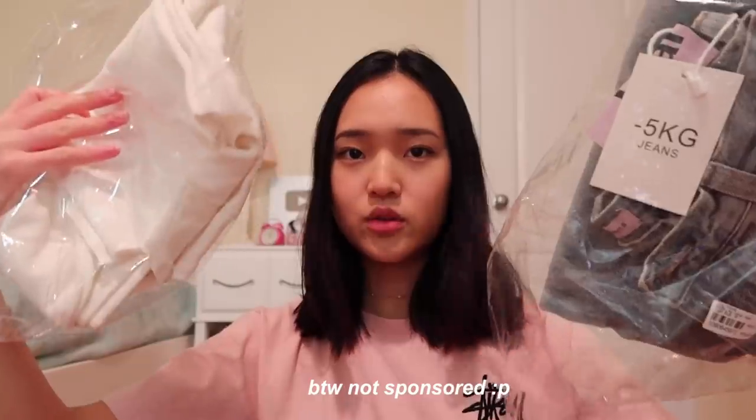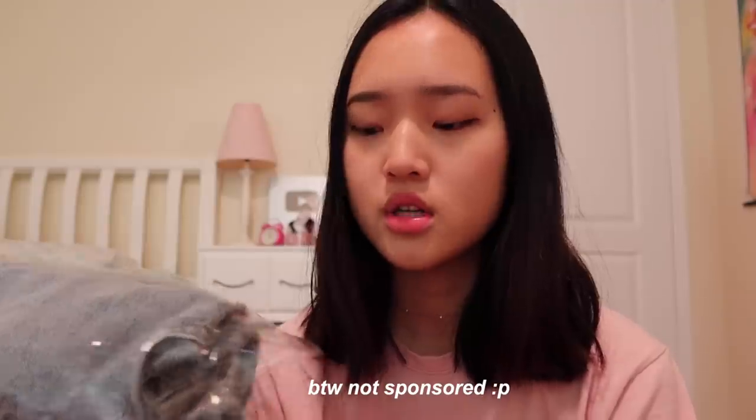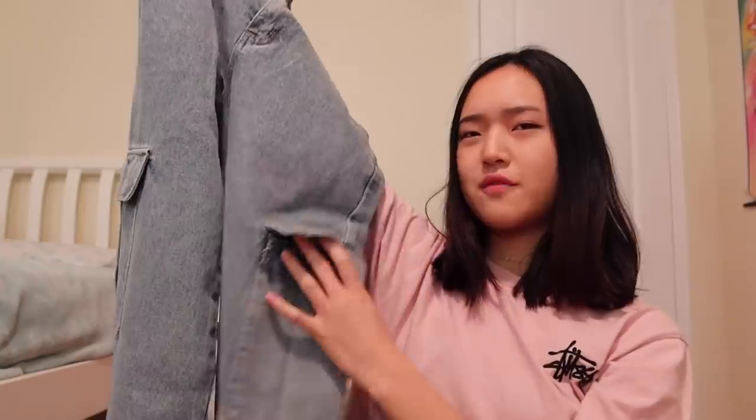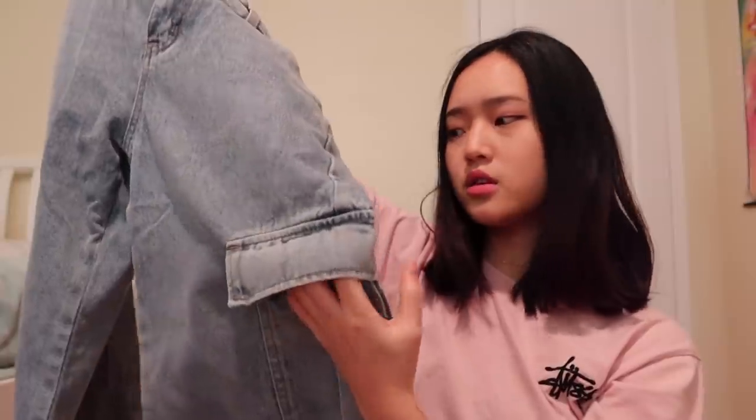I finally got my package from YesStyle — I only got two items and I ordered it about a month ago. I got these jeans and I'm kind of scared they might not fit. I got them in a medium; I think they're like cargo wide-leg mom jeans. The next thing I got is a cardigan.